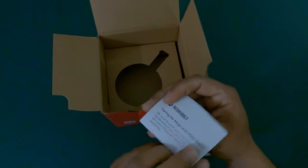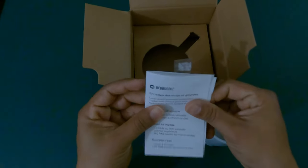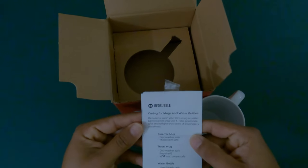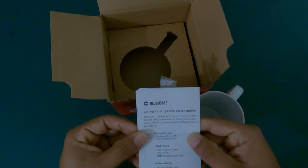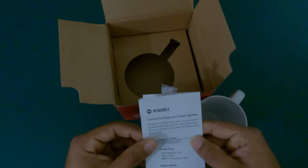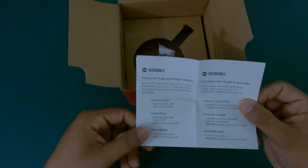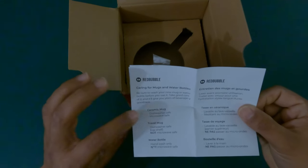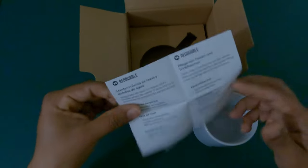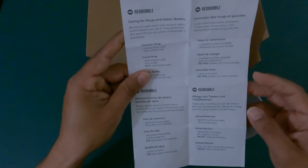Caring for mugs and water bottles: be sure to wash your new mug or water bottle before you use it. Take good care of it and it'll give you years of 'beveragey goodness.' Ceramic mug is microwave safe and dishwasher safe. The travel mug says do not microwave. The water bottle also says don't microwave. Instructions are listed in a few languages including Spanish.